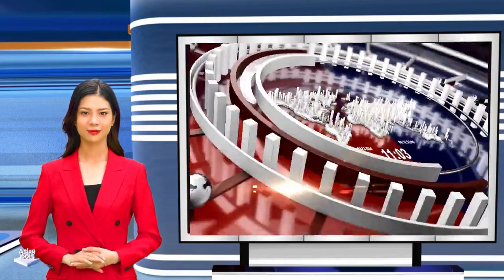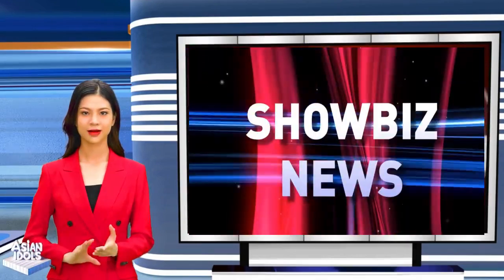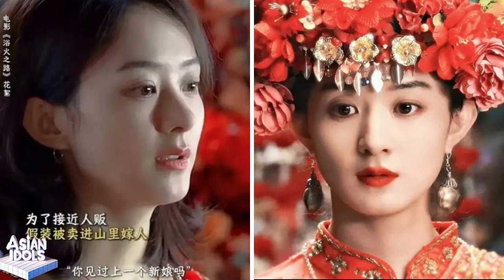Hello, today's video we have the following content: Zhao Liying's new film behind-the-scenes footage is exposed. The wedding dress style is stunning, and the trafficking plot is terrifying.